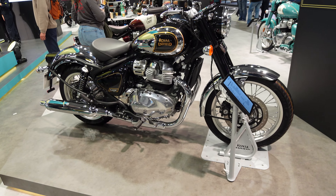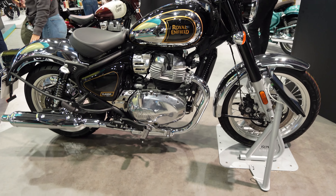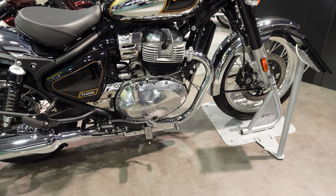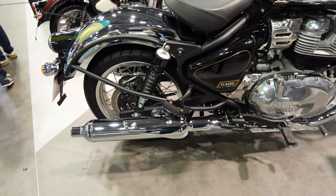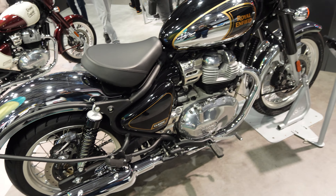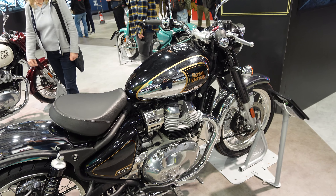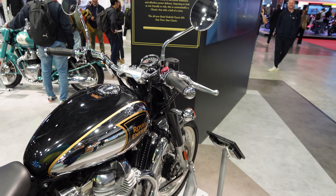First up, we have a first look at the Royal Enfield Classic 650 Twin. You'll already be familiar with that engine because it's been in the Interceptor and the Continental GT for a while, but now we finally see it in a single seat classic. I think that looks rather nice. The styling is a lot like the old 500 Classic, but I'm sure this engine will bring that along in leaps and bounds.